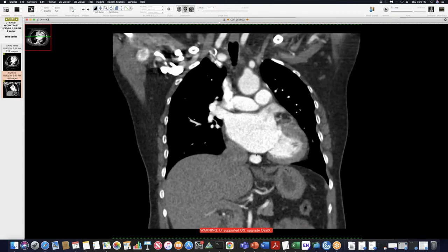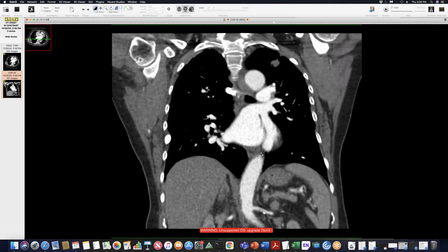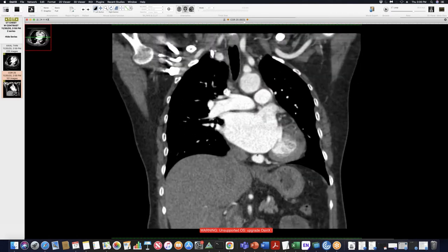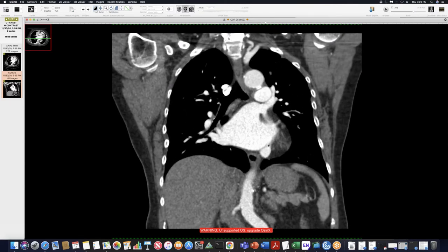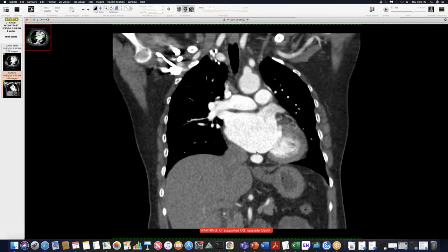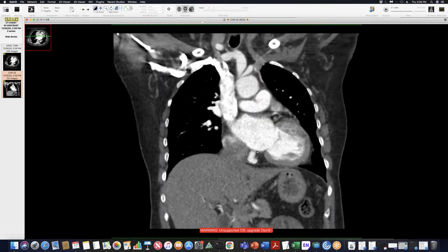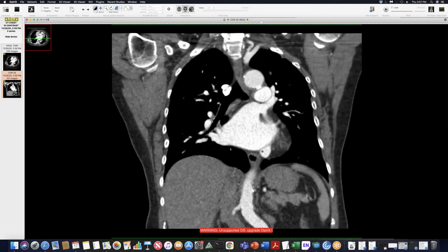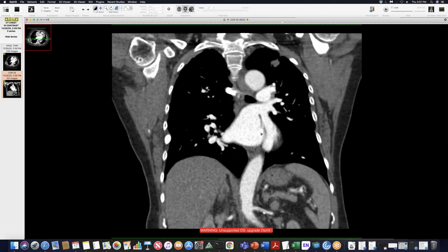Look at that. I've not seen that before. It might be left to right, right? Because you have oxygenated blood here, it's going to be left to right. Not only are you going to get blood from the left atrium, you're also going to get blood from the left superior pulmonary vein directly as well, so it's a little bit of a bigger shunt.